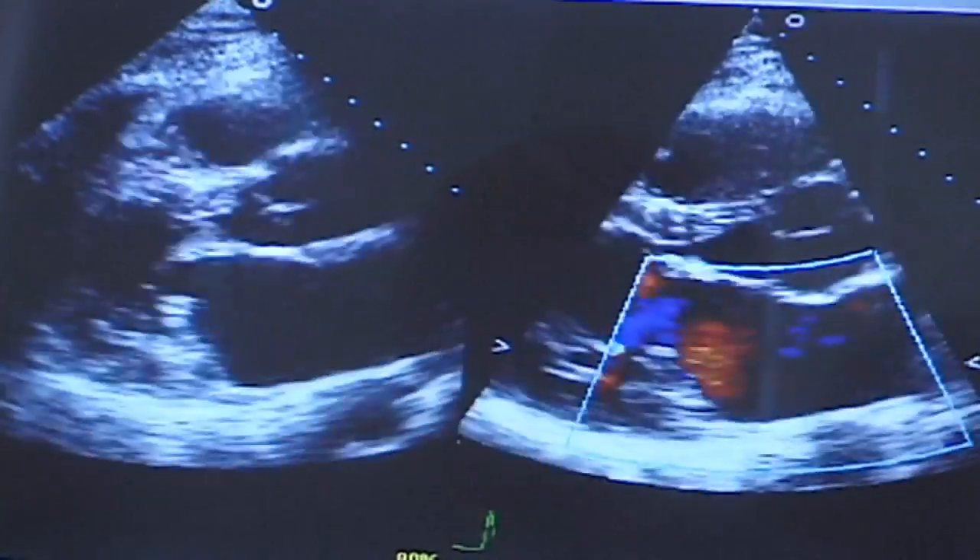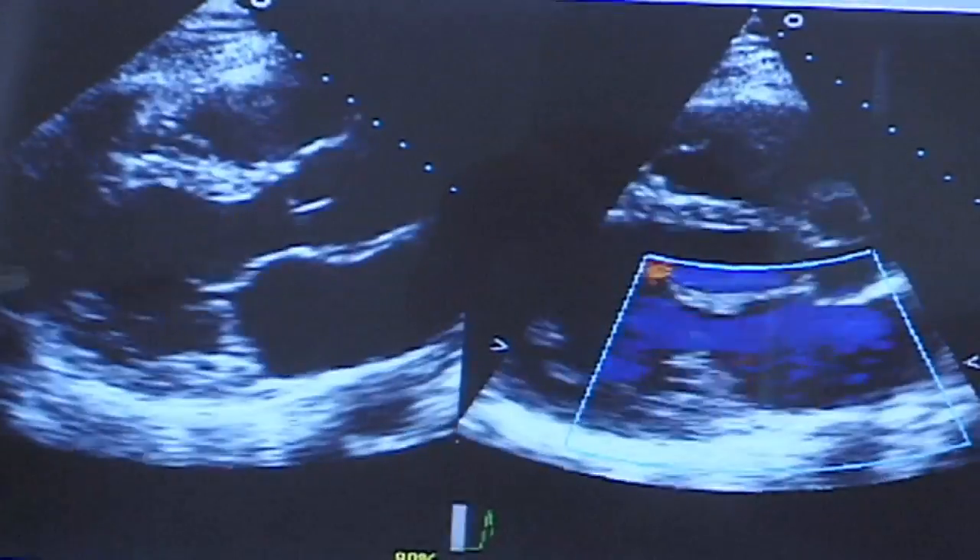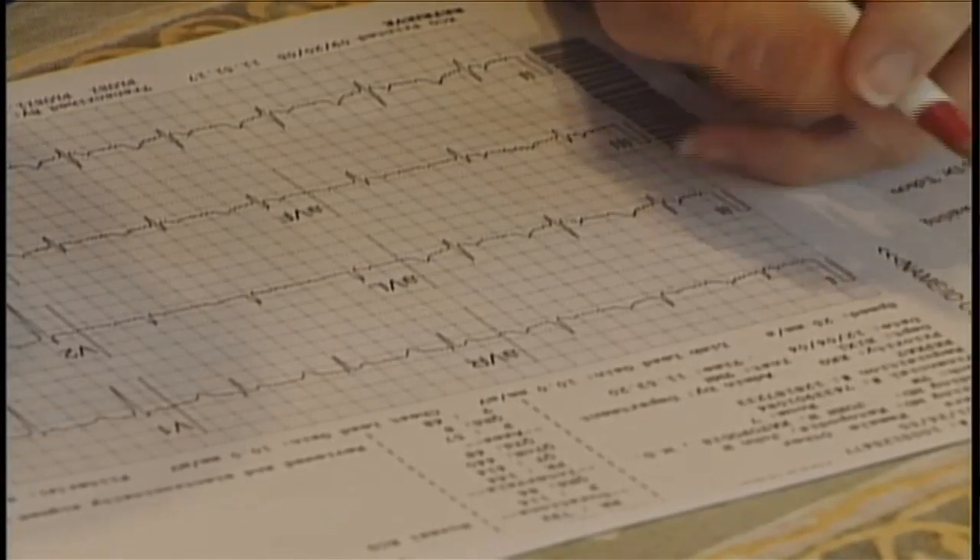We had an infant that was getting ready to go home. The nursing staff went in and performed the screening. The values were low. The infant immediately had an echocardiogram and a critical congenital heart defect was detected. And then that infant was prepared to have that fixed surgically.